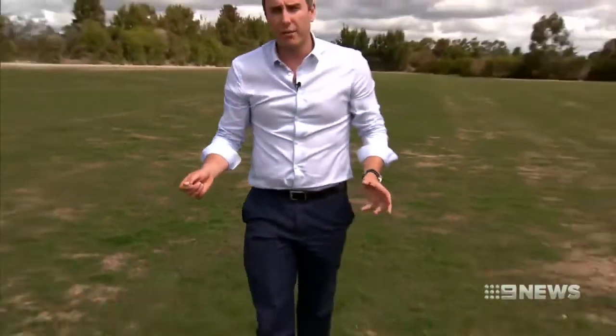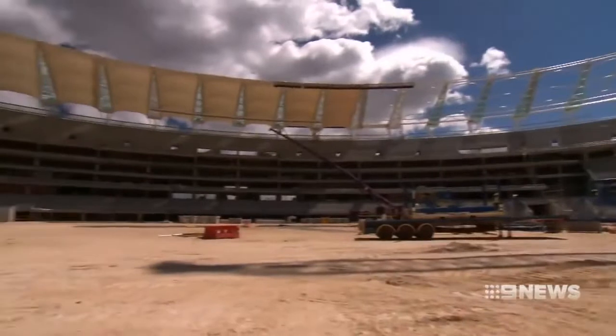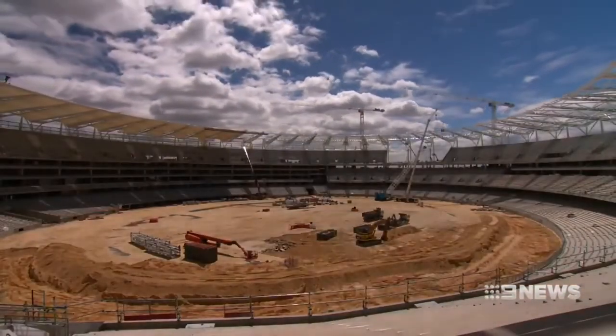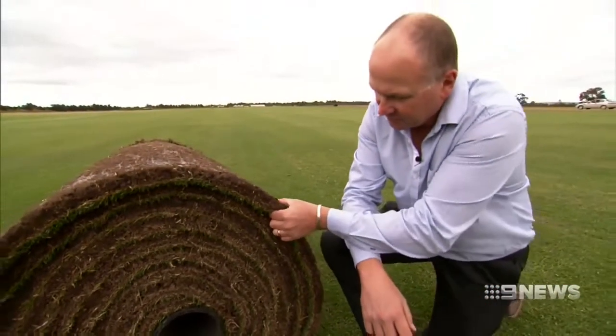Six months into the project, the grass growth is around 35% complete. It'll be ready to be installed early next year and transferred from Serpentine to its new home at Perth Stadium. I think we deserve the world's best turf for Australia's best stadium, and it looks well on track. We've got to have confidence in our turf — our athletes want to have confidence in our turf — and it looks like it's going very well.